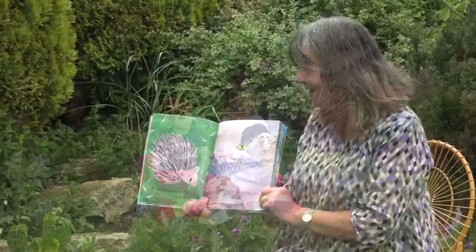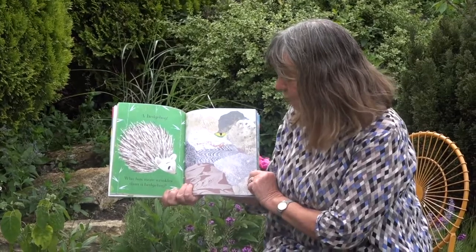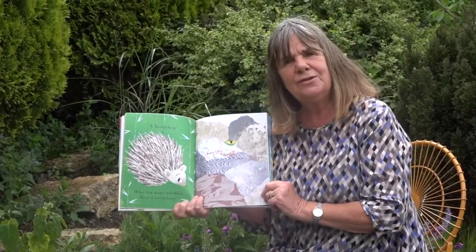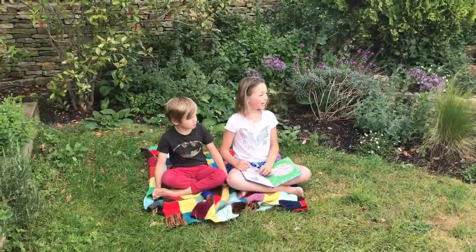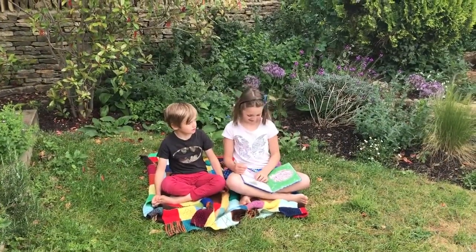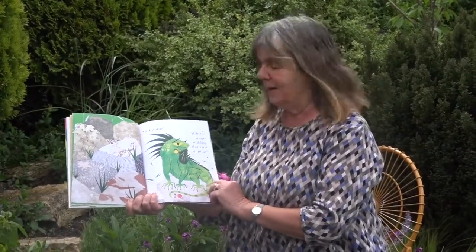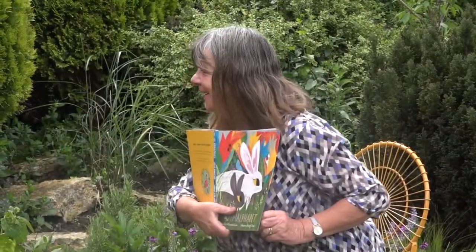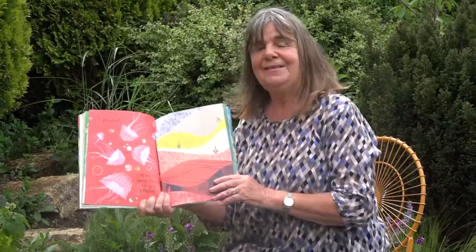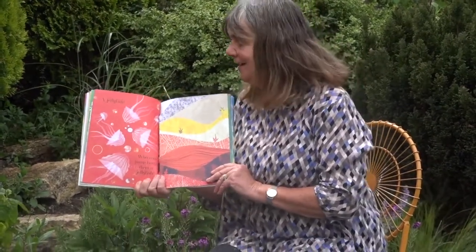She's gone off to look for a hedgehog. Perhaps you two can help me. Who has more wrinkles than a hedgehog? Beginning with I. That's a hard one. An iguana — lovely, green, wrinkly iguana. Who's more wobbly than an iguana? Beginning with J. Felix, can you think? Oh, it's not a jaguar, is it? Because they're not wobbly. A jellyfish!